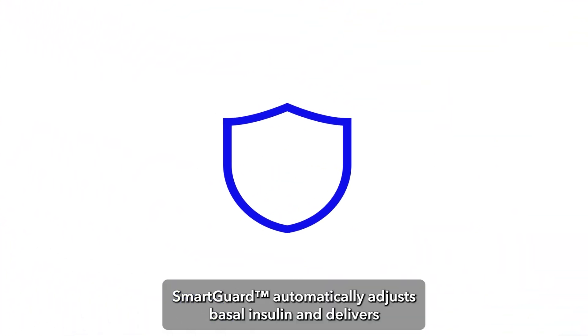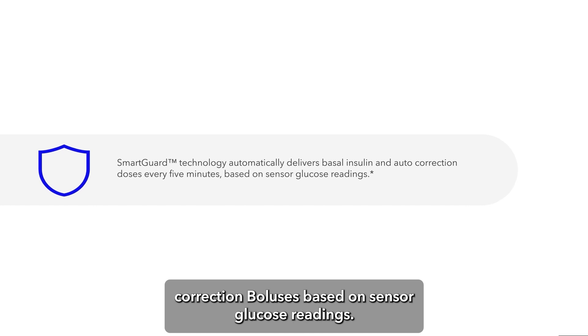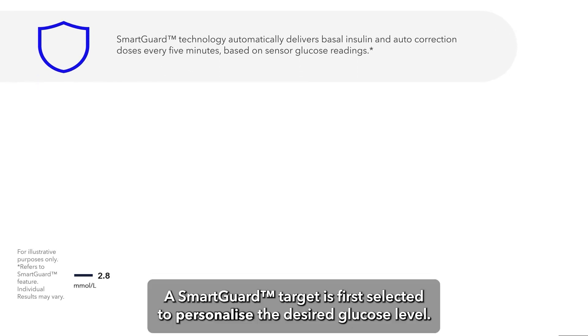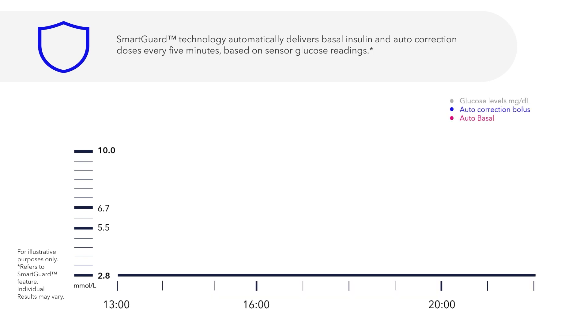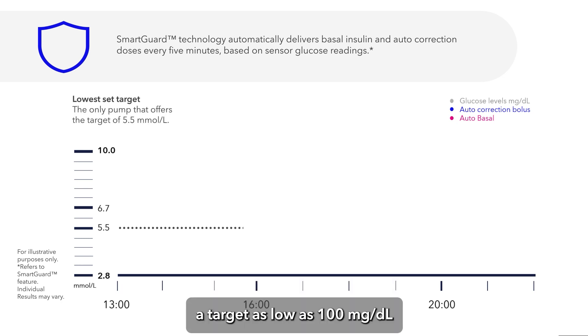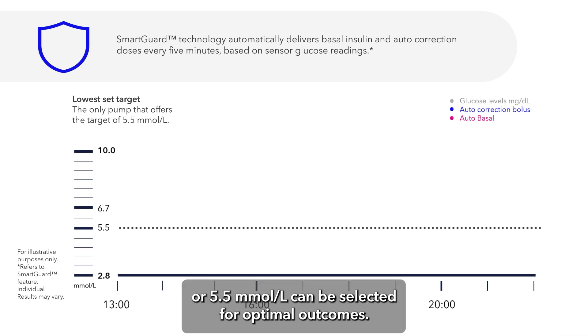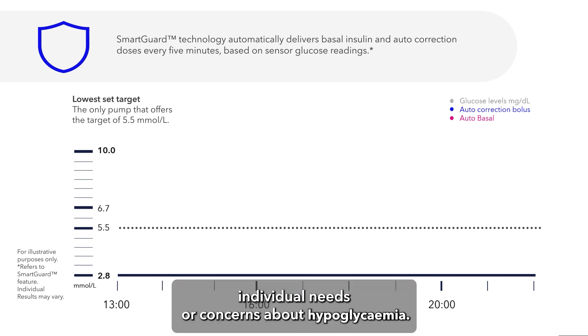SmartGuard automatically adjusts basal insulin and delivers correction boluses based on sensor glucose readings. A SmartGuard target is first selected to personalize the desired glucose level, and helps determine the autobasal insulin delivered by the pump. A target as low as 100 mg/dL or 5.5 mmol/L can be selected for optimal outcomes, or a higher target can be chosen based on the patient's individual needs or concerns about hypoglycemia.